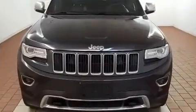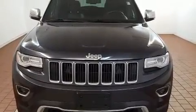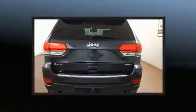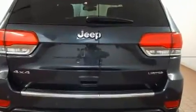Jeep ensures the safety and security of its passengers with equipment such as dual front impact airbags with occupant sensing airbag, head curtain airbags, traction control, anti-whiplash front head restraint, a panic alarm, and four-wheel disc brakes with ABS.